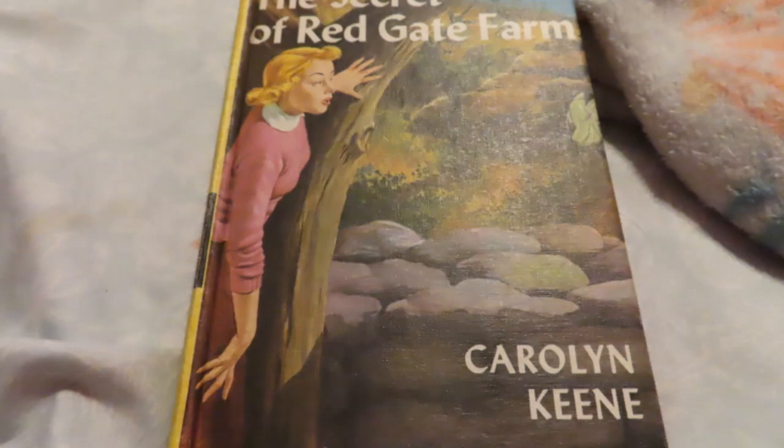"That oriental-looking clerk in the perfume shop certainly acted mysterious," Bess Marvin declared as she and her two friends ended their shopping trip and hurried down the street to the railroad station. "Yes," Nancy Drew answered thoughtfully. "I wonder why she didn't want you to buy that bottle of Blue Jade."